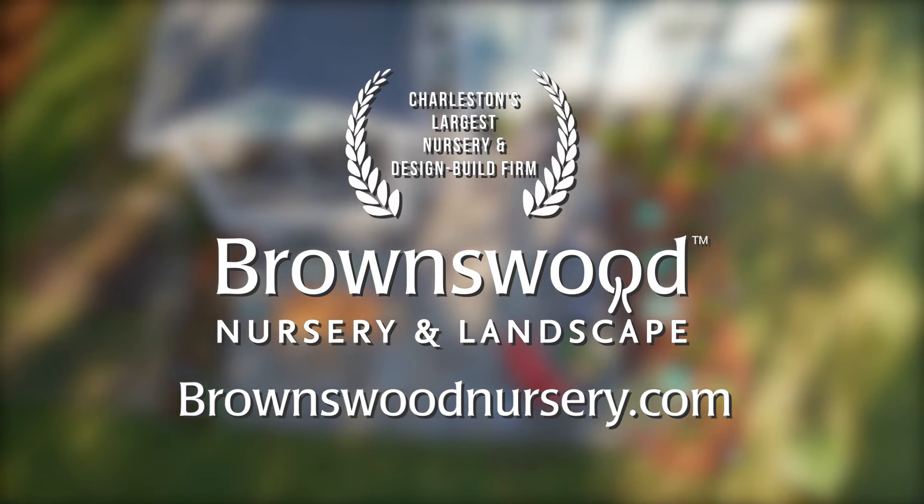Brownswood Nursery and Landscape — call or visit and begin your landscape transformation.